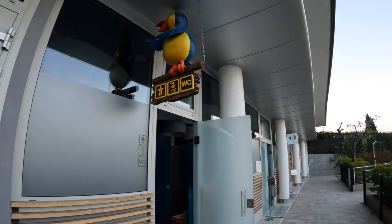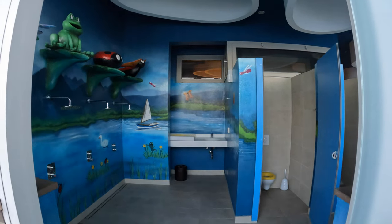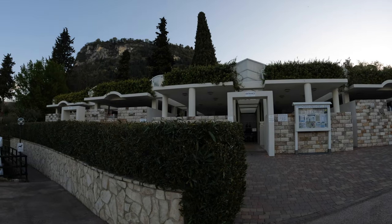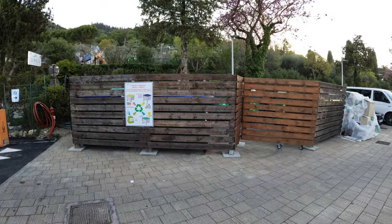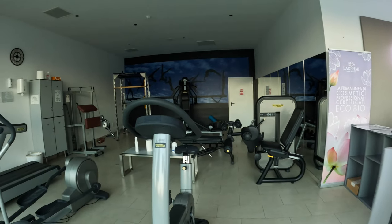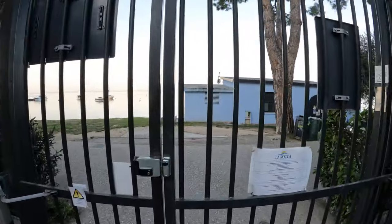Das gleiche gibt es dann natürlich auch noch für die Kids separat – schön in blau, gut für die Kinder angelegt. Zum zweiten Sanitärgebäude: das ist das ältere der beiden Gebäude. Direkt daneben befindet sich die Entsorgungsstation für die Fahrzeuge – es gibt tatsächlich nur eine auf La Roca. Dazu natürlich auch eine Entsorgungsstation für den normalen Müll. Schneller Blick ins Fitnessstudio, dann geht es hinaus zum unteren Teil direkt an den Gardasee.